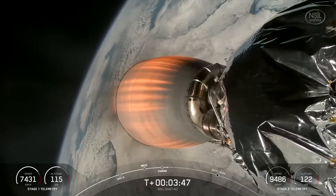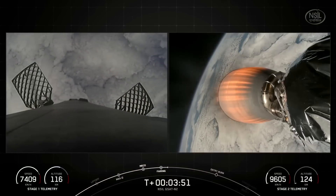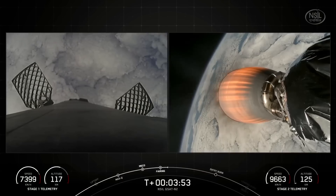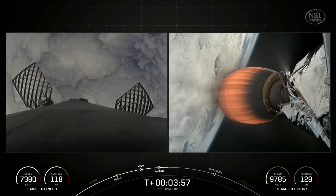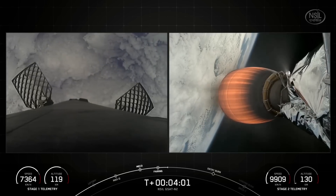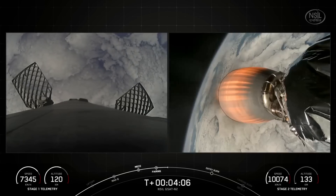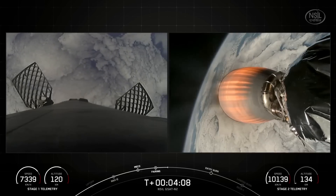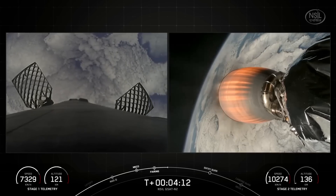We're just at about T+3 minutes and 45 seconds into today's mission. At T+6 and a half minutes, we expect some great views of the first stage entry burn. For this entry burn, we light three of the M1D engines on the first stage, starting with the center E9 engine, followed shortly by E1 and E5 engines. This slows the vehicle down as it passes back into the Earth's atmosphere.